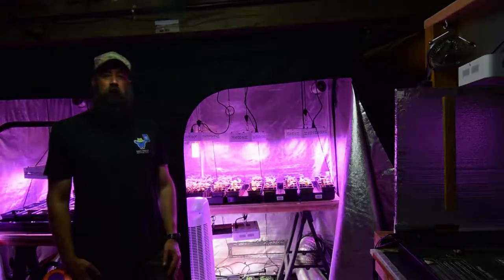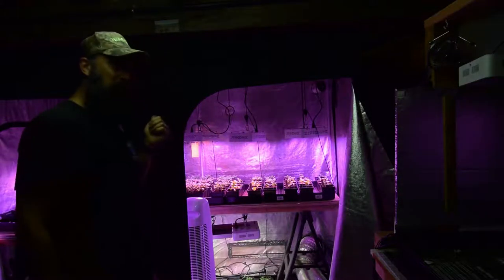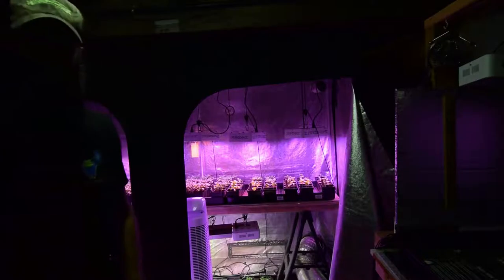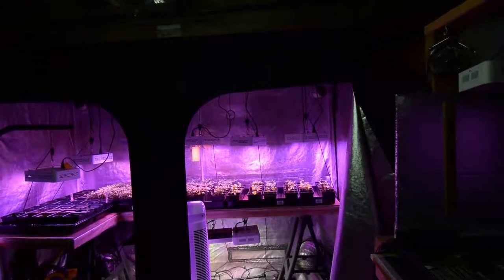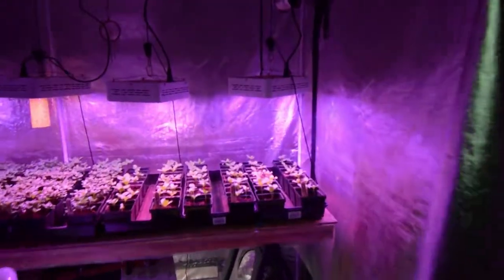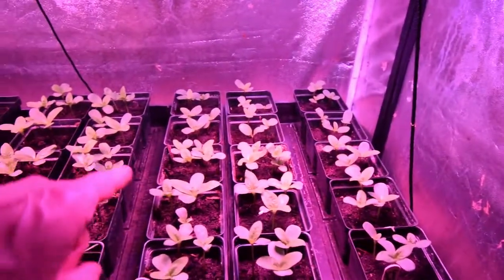Hey everybody, this is Brian from P&B Homesteading. I wanted to do an update for the large grow tent and the huge growth we've had in just one week of the sunflower greens. You can see from back here, and as you get closer, we've got really good growth and germination on these sunflowers.